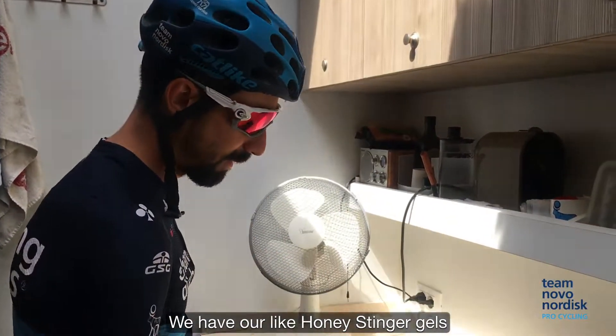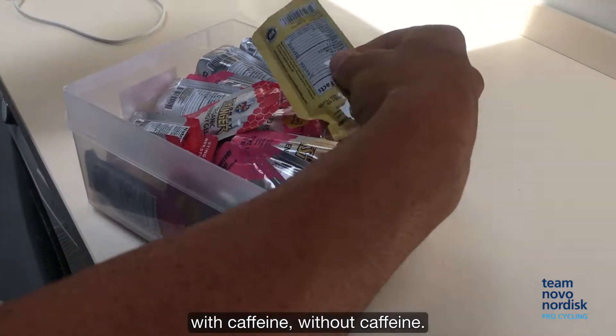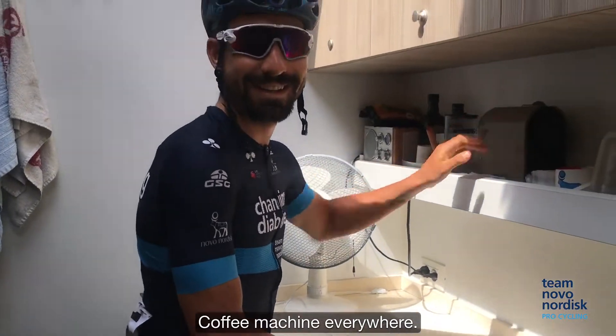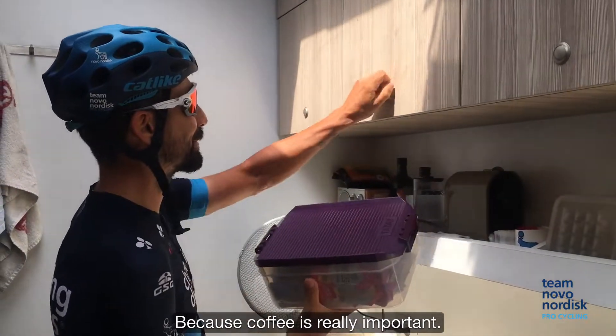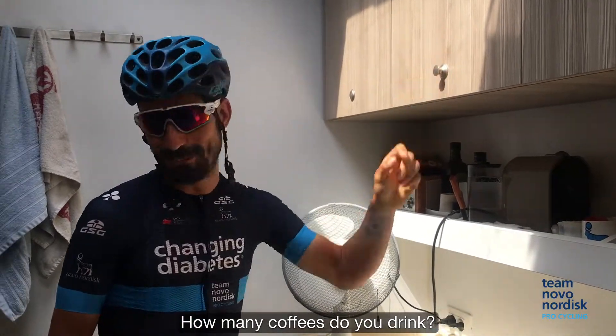We have Honey Stinger gels with caffeine and without caffeine, so all kinds of stuff we need. There's a coffee machine everywhere because coffee is really important. How many coffees do you drink? Too many.